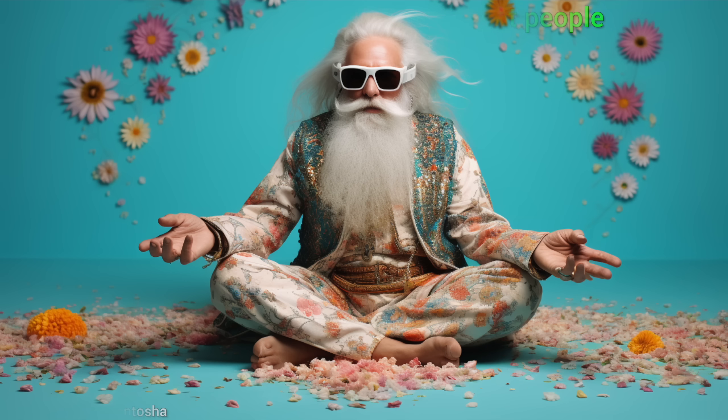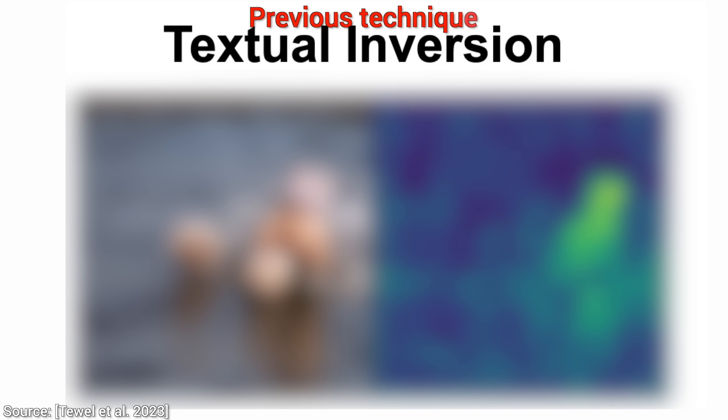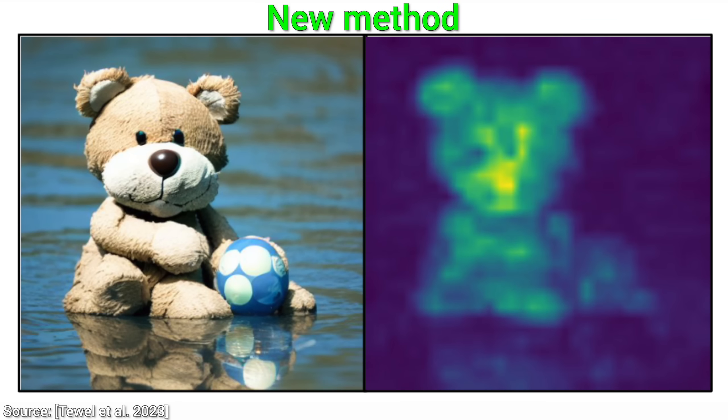Let's have a look at an example. We have photos of our favorite teddy bear and we would like it to create an image of it playing with a ball in the water. A previous technique does... I have already looked at this image, and I have bad news — it's not going to be pretty. It seems to have fallen apart, and there is no ball anywhere to be seen. Now, let's look at the new technique. Now that's what I call a great result. Love it.